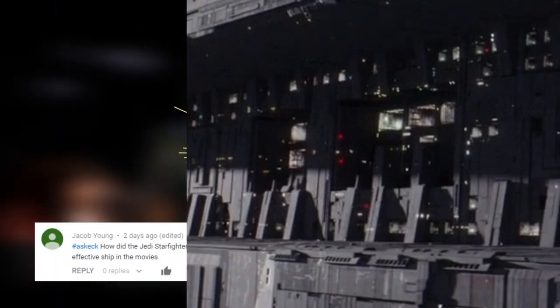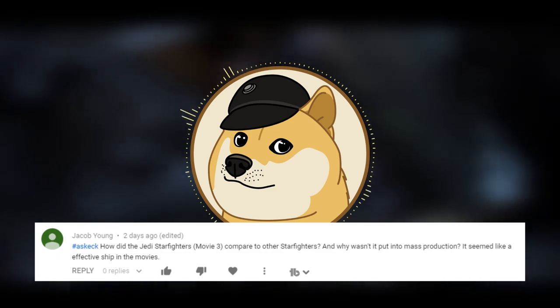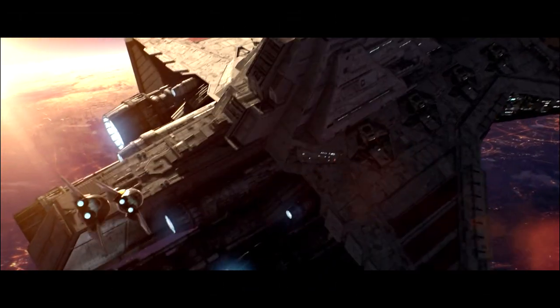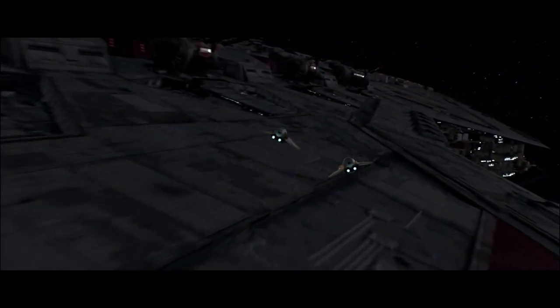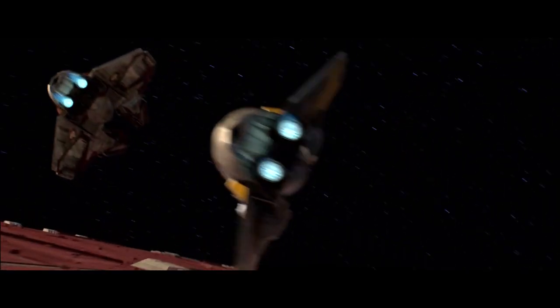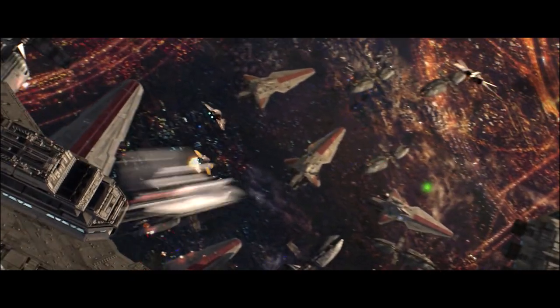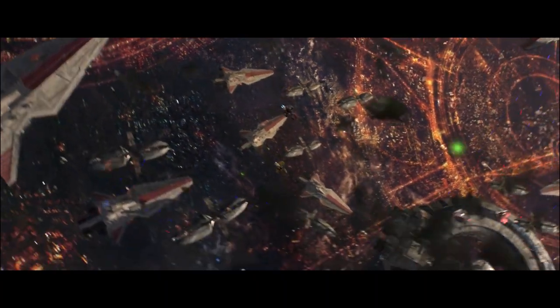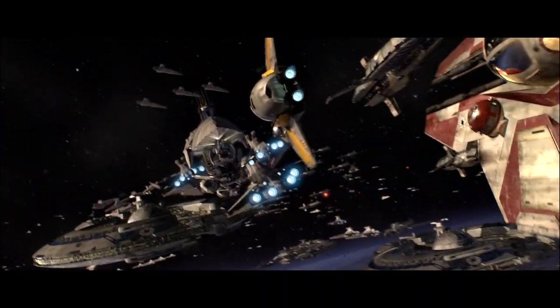Today's question comes from Jacob Young, who asks about Jedi starfighters and how they differed from regular starfighters. The main difference is that Jedi starfighters are stripped down — basically with very little in the way of shields and armor — instead given an extreme focus on speed and maneuverability. However, they're so specialized that they're only really effective in the hands of a Force-sensitive being who can use the Force to pilot; otherwise the extra speed and maneuverability will go to waste, and there's not really any point in sacrificing the armor, shielding, and weaponry that you could have on a standard fighter.